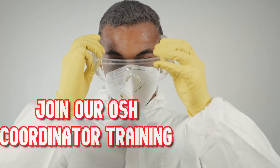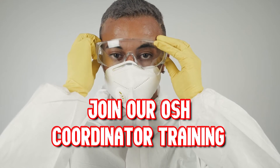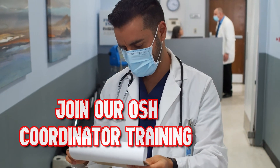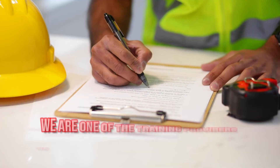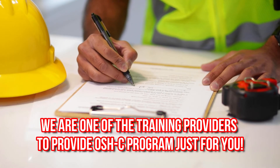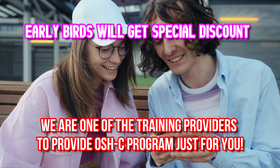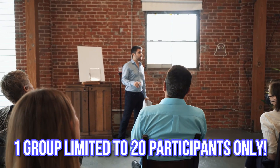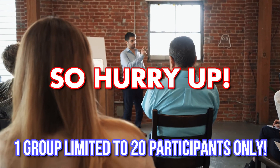Find out more about hazards in the workplace and join our OSH coordinator training to learn more about safety and health in the workplace. We are one of the training providers to provide an OSH program just for you. Early birds will get a special discount. One group is limited to 20 participants only, so hurry up and grab your seat now.